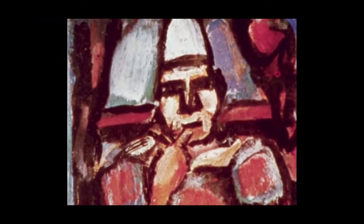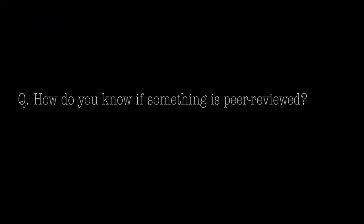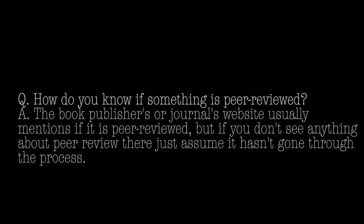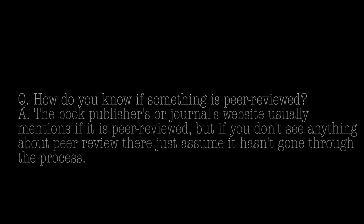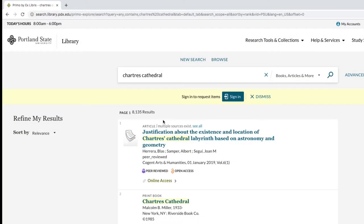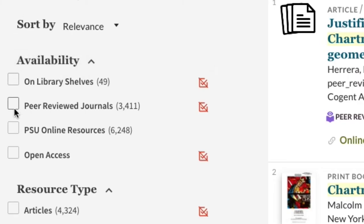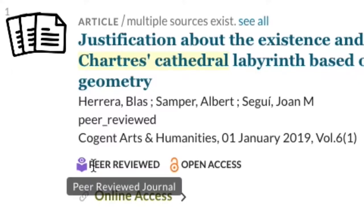How do you know if something is peer reviewed? One thing you can do if you're not sure is look on the website or publishing house info, and it'll tell you if it is peer reviewed. Moreover, if you're using the library website or many databases, they even have a way you can filter for looking at solely peer-reviewed sources.